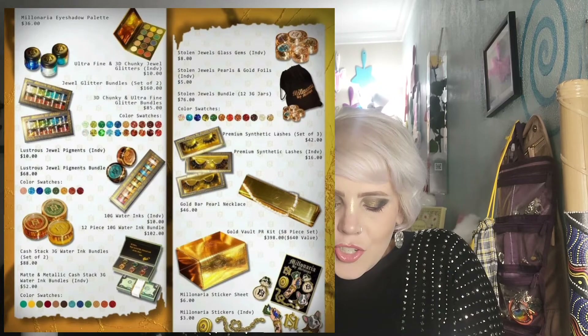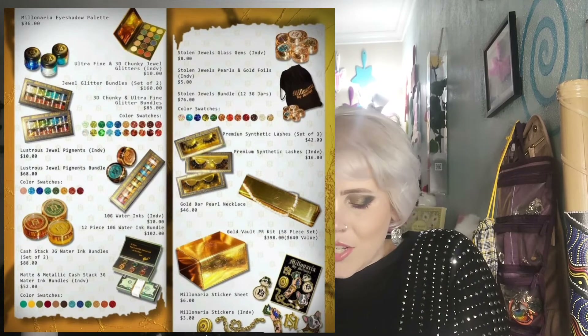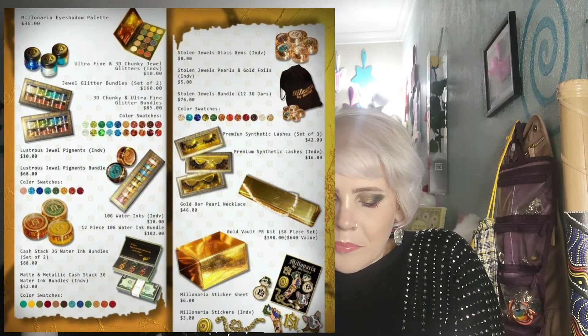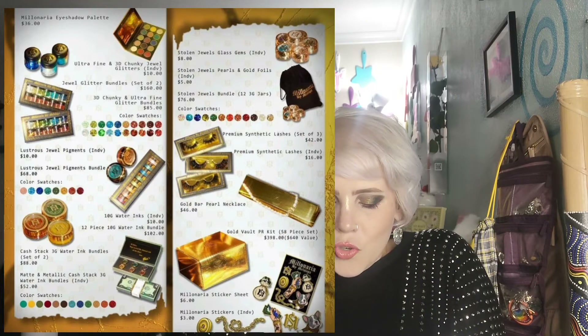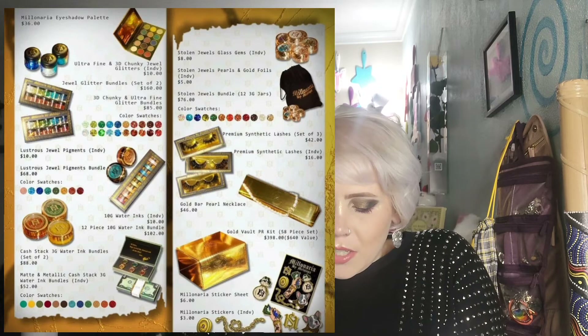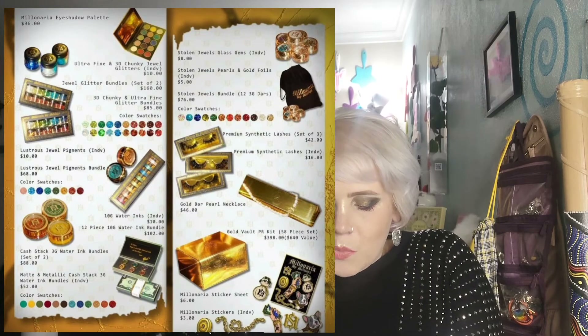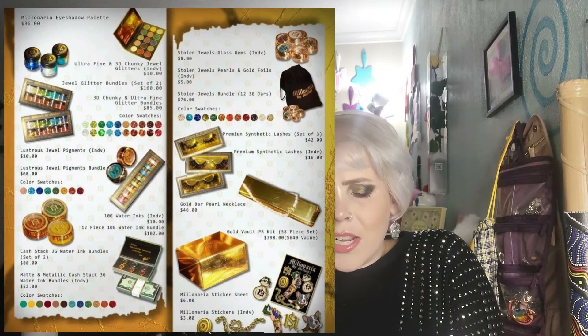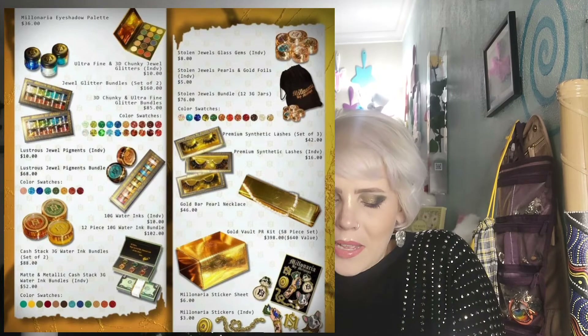Up next is from Mellow Lops — this is the Millionaria collection. It has an eyeshadow palette with seven mattes and eight shimmers, lustrous jewel pigments, 3D chunky glitters, ultra fine jewel glitters, and water inks. The list goes on and on — there's a lot of stuff in this collection. From this picture I can't really see the palette clearly, so I don't really know how to feel about it.